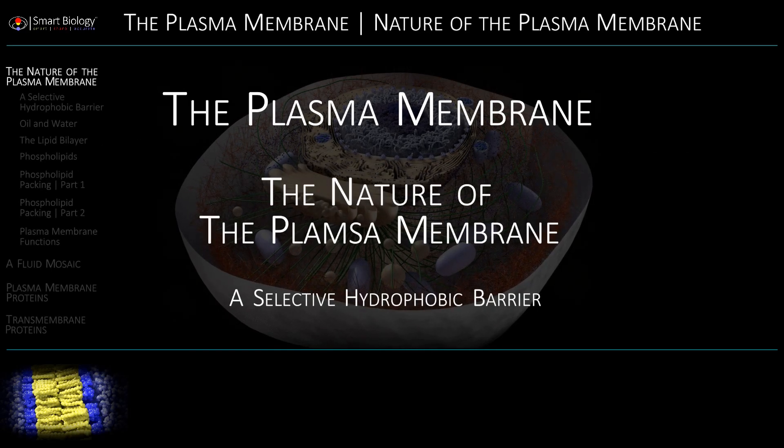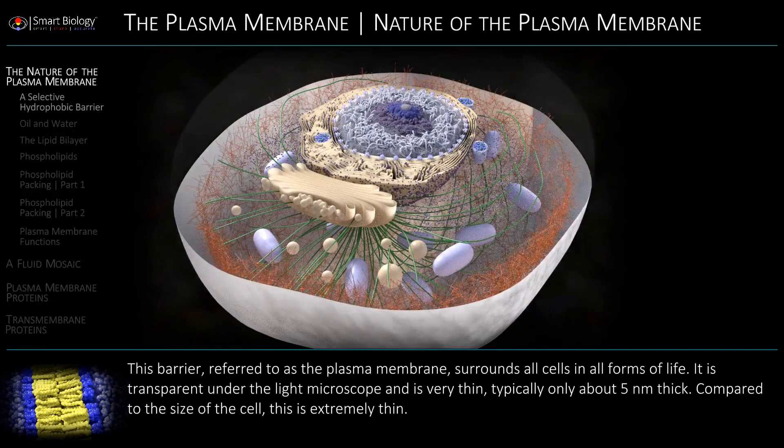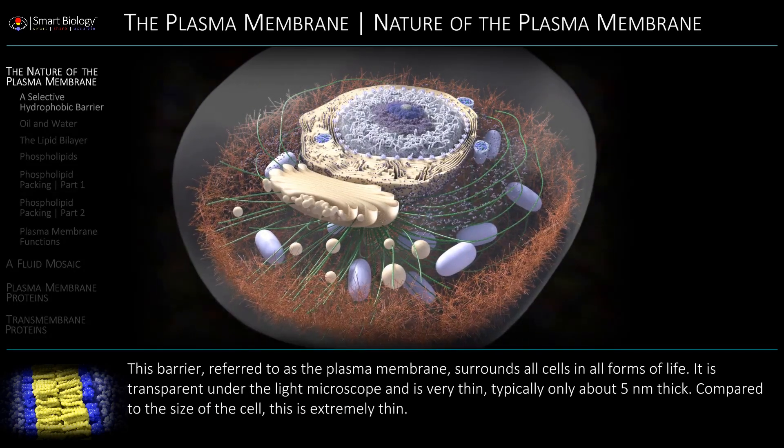The plasma membrane. It is transparent under the light microscope and is very thin.